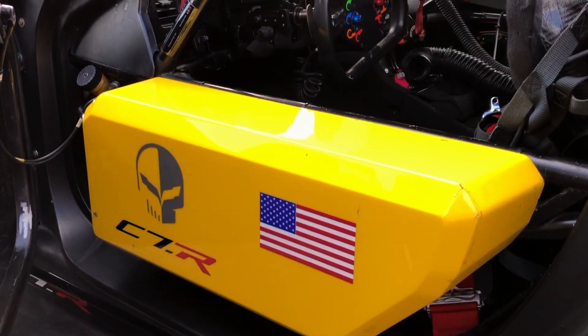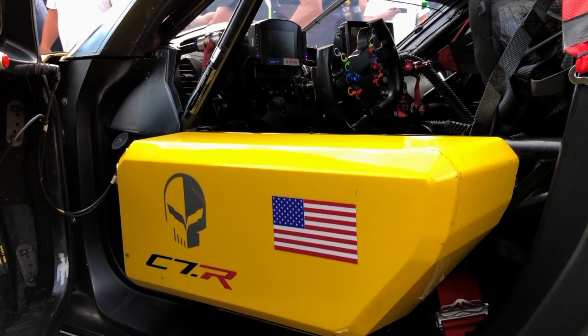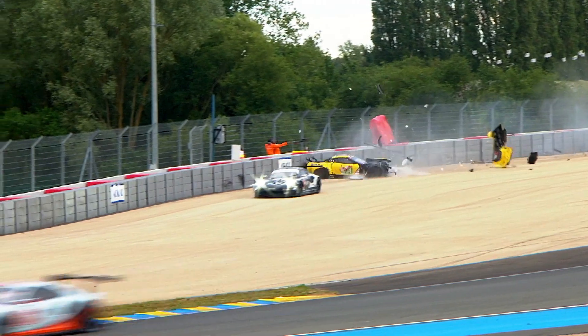One thing to point out is the crash box in the door that absorbs a lot of energy in case of a side impact of somebody hitting straight into the door.